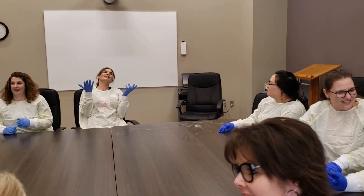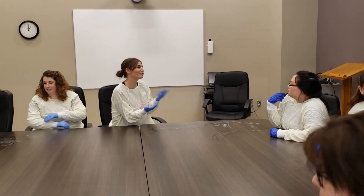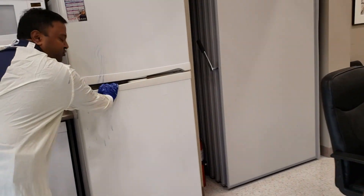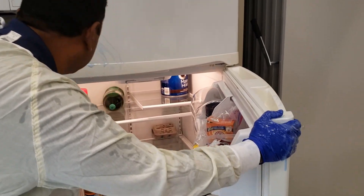As our friend leans on the table, he spreads germs to his nearby co-workers. All it takes to transfer a virus is for one co-worker to touch the table and then touch their face.